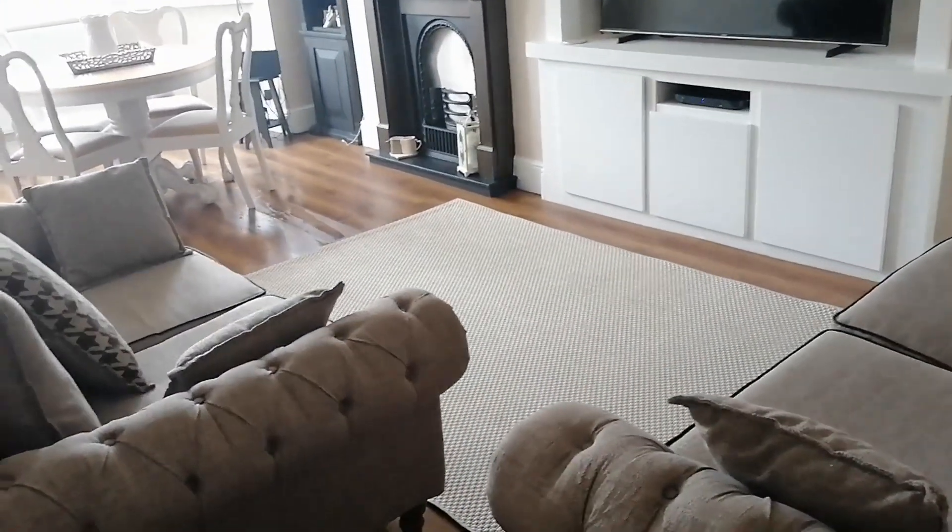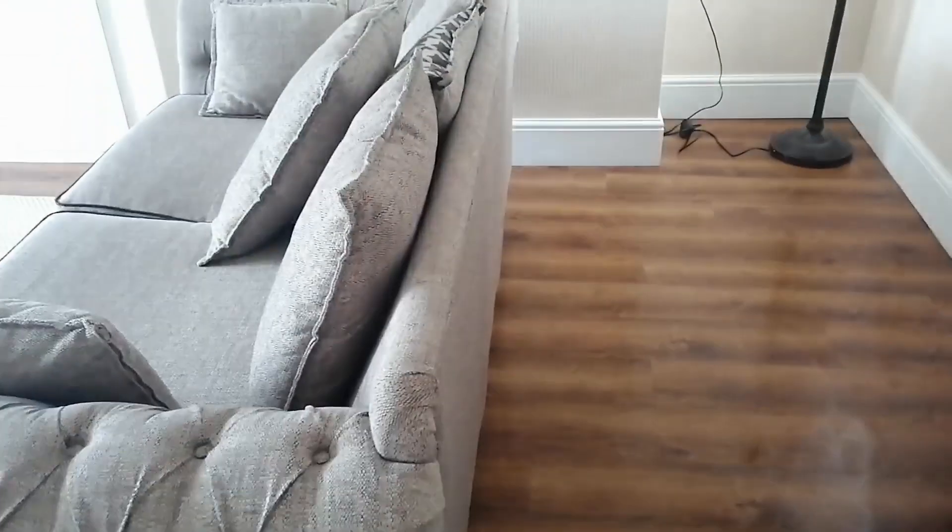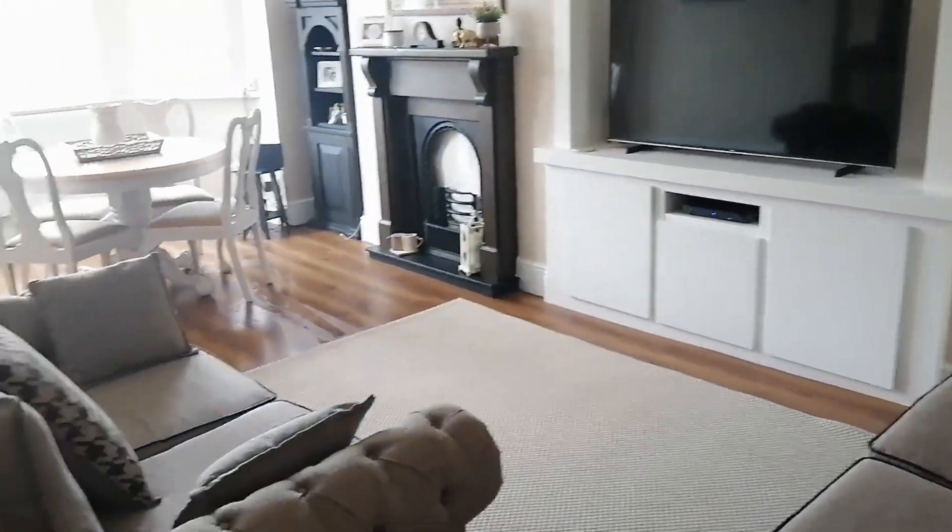My carpet had a couple of stains on there, so I was on my hands and knees scrubbing again. But I'm up — I've got a bit of a sweat on. It took me a while, but it's done.